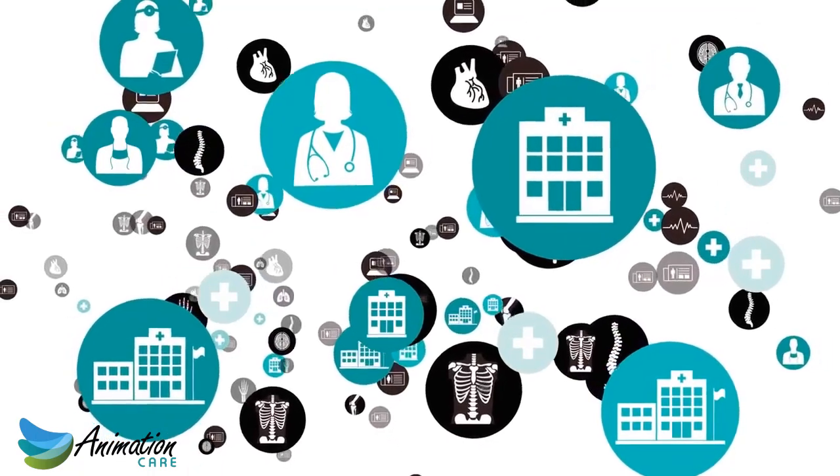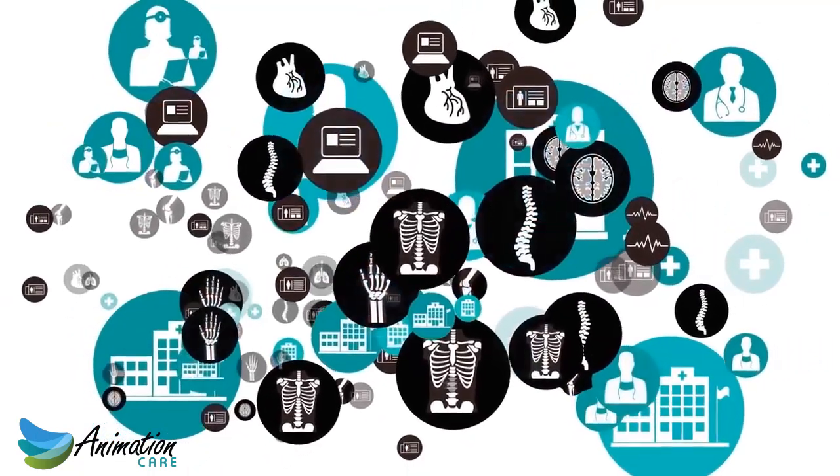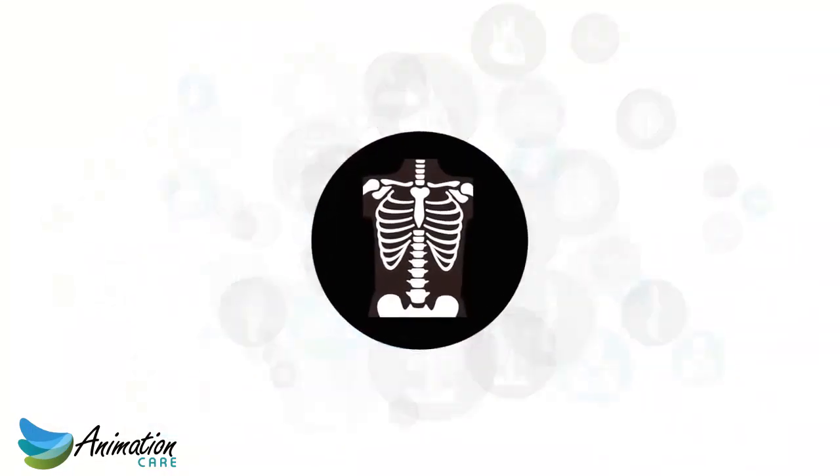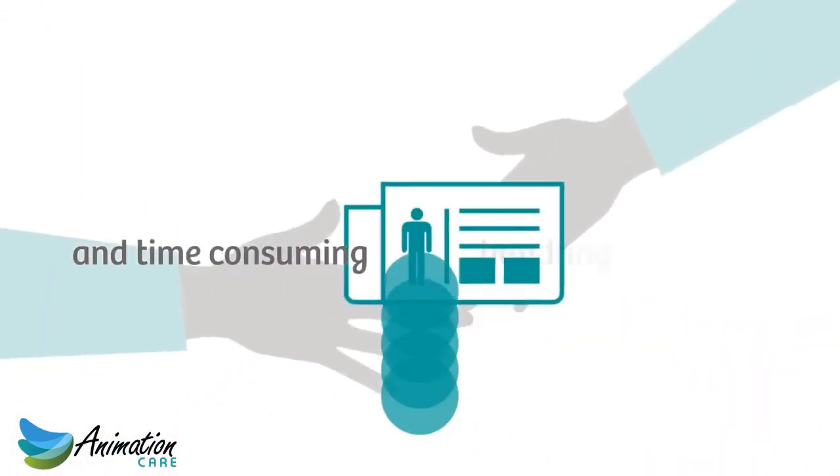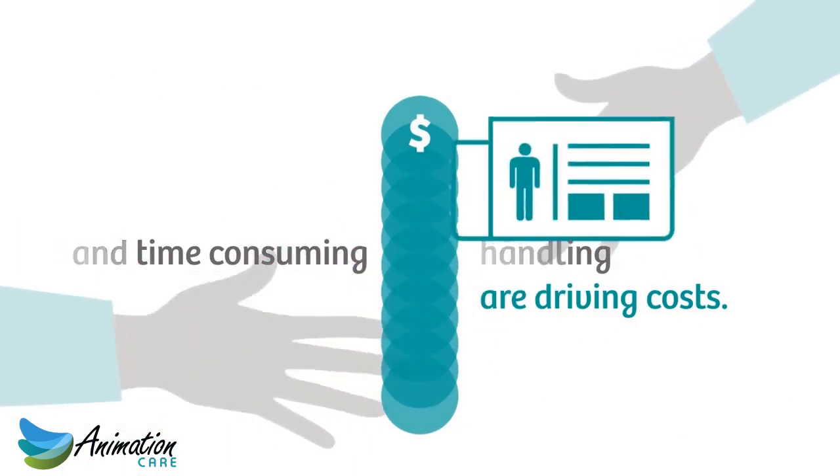And the more specialized our health systems become, the more data there is to manage. Double examinations, missing vital information, and time-consuming handling of documents and images are driving costs.